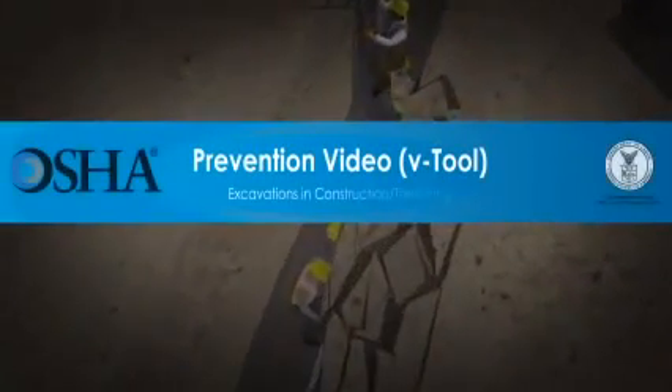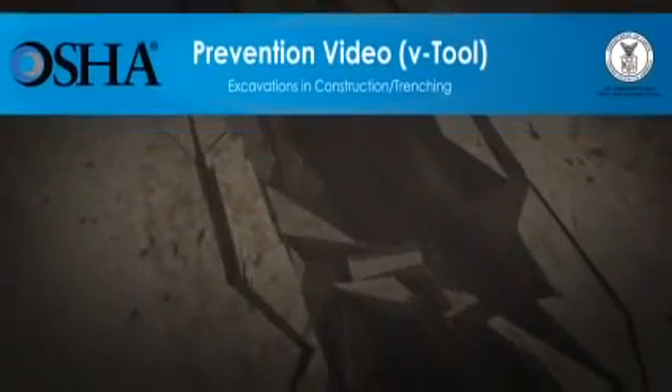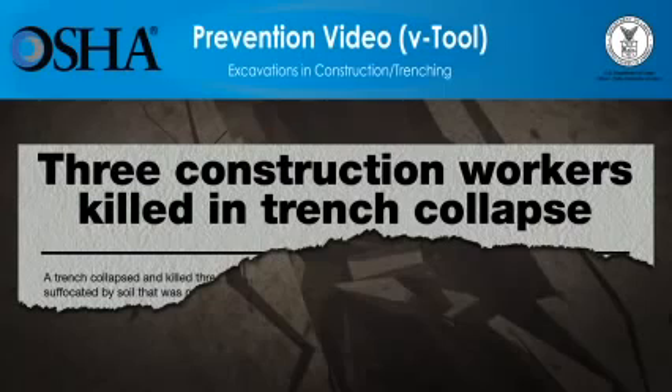In the U.S., more than 800 construction workers die every year while on the job. One of the most dangerous types of construction work is trenching, which kills, on average, 40 workers every year. Workers can suffer death or serious injury within minutes of being caught in a trench cave-in. But these deaths can be prevented.